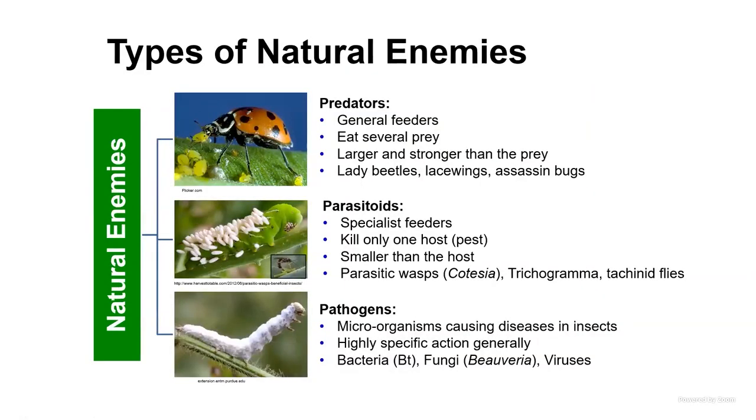There are about three different types of natural enemies. This is a slide one of our past students and postdoc put together, and it continues to evolve. We have predators, parasitoids or parasites, and insect pathogens. Predators — you recognize the lady beetle — also include lacewings and assassin bugs. They will eat anything smaller than them, typically.